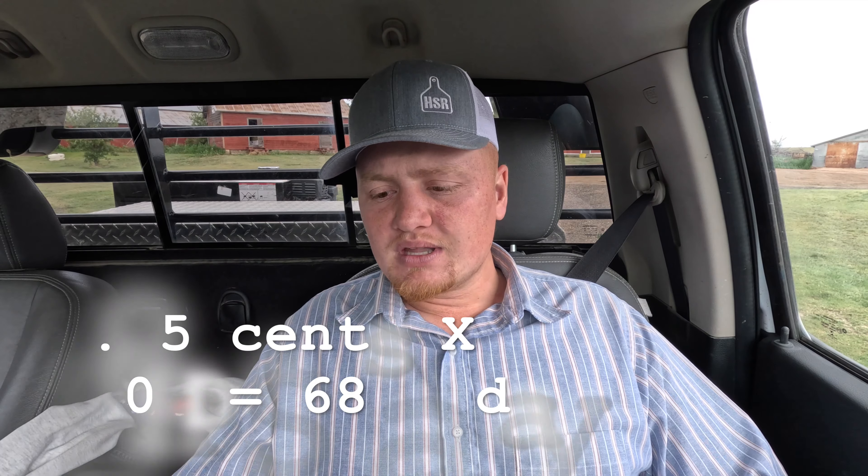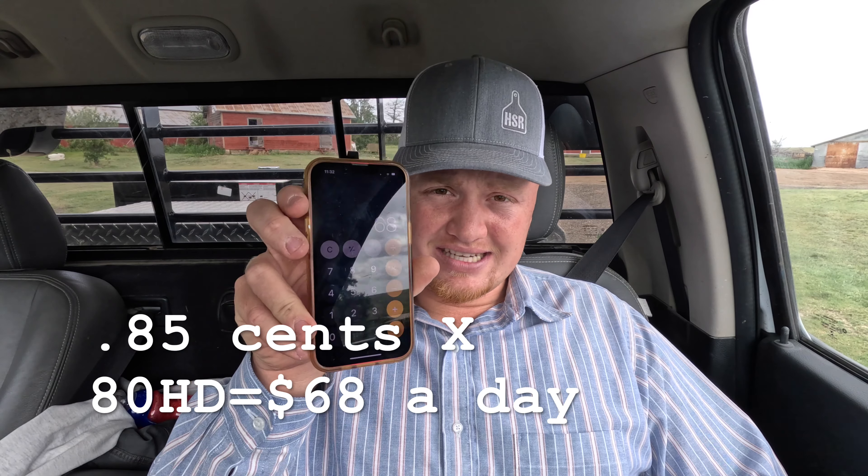Anyway, the feed yard pays me 85 cents a head a day — that's the going rate. My dad actually manages the feed yard, so that's how I have it in there. If you live in Nebraska, Montana, Kansas — people will send cattle anywhere if you have grass. The price just depends on them making a little bit of money but you also get to make money. I'm happy with 85 cents a head a day because of the risk I don't have to take — I know I'm making money, not losing it. I have 80 head out here, so I'm making $68 a day.